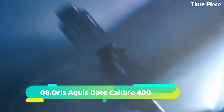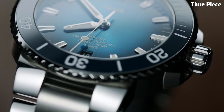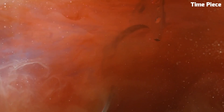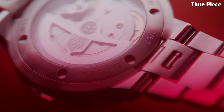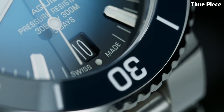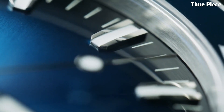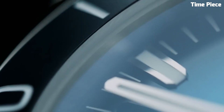Number 8: Oris Equest Date Caliber 400 exemplifies cutting-edge technology and impeccable craftsmanship. Housed in a robust 43.5mm stainless steel case, it features a mesmerizing gradient blue dial. The Caliber 400 automatic movement ensures outstanding accuracy and an impressive 5-day power reserve. With a unidirectional rotating bezel and water resistance up to 300m, it is perfect for diving and water activities. The stainless steel bracelet offers durability and a touch of sophistication.